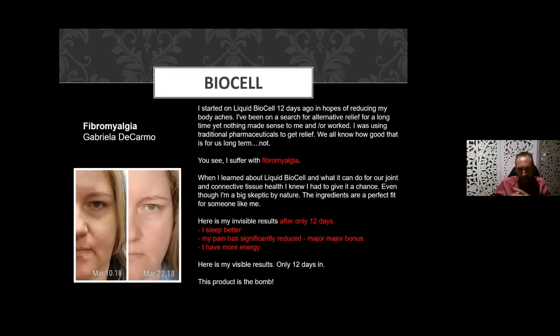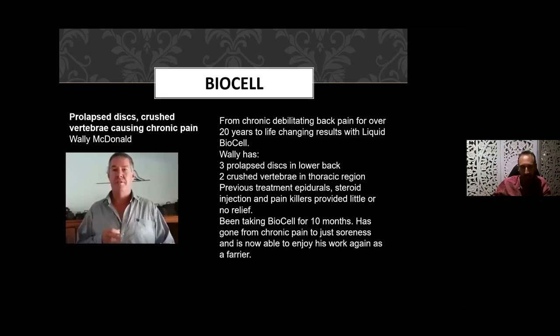Another lady with fibromyalgia — after only 12 days she was sleeping better, her pain had reduced significantly, and she had more energy. Interestingly, I think what's happening is that as the product reduces pain, the body is no longer expending so much energy fighting that inflammation. When pain is reduced, that energy is freed up — which is why, I believe, people experience better energy by default.